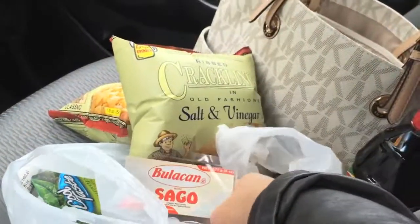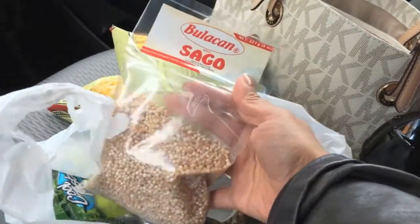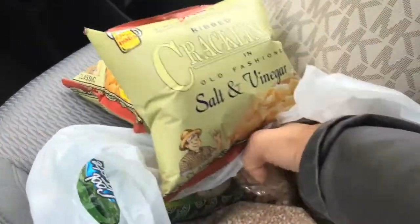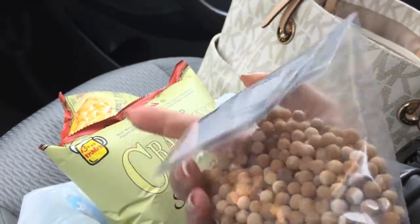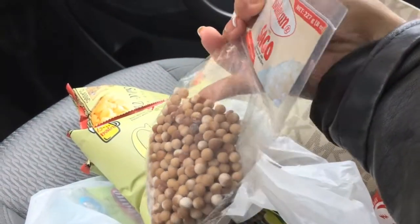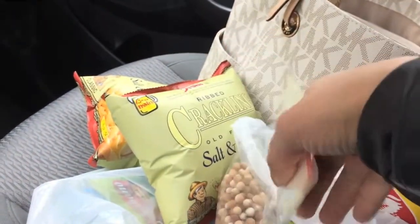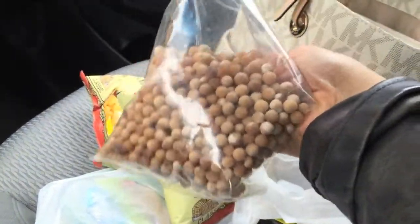I'm going to make buko pandan, a Filipino dessert. So I got some sago — the small tapioca ones — and then the big ones too. The big ones I'm going to use for Ginataang Bilog-bilog on April 9, on the day that Pacquiao fights. We're gonna host a little get-together at our house, so I'm gonna make that.